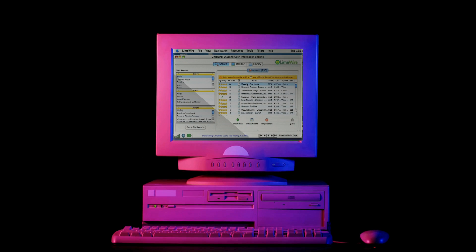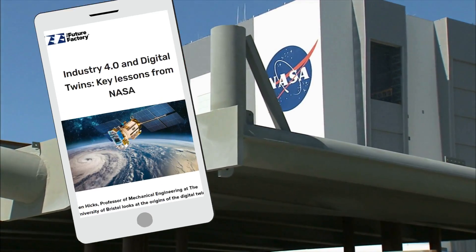When the concept of digital twinning emerged in the early 2000s, NASA was one of the first to explore the possibilities. However, some argued that the first digital twin was decades earlier.